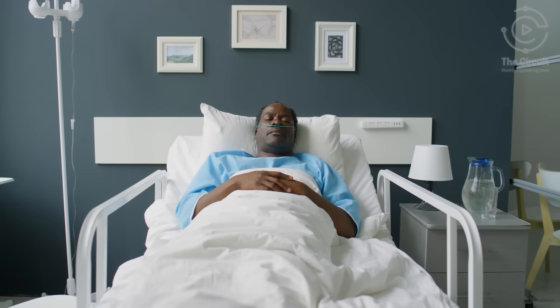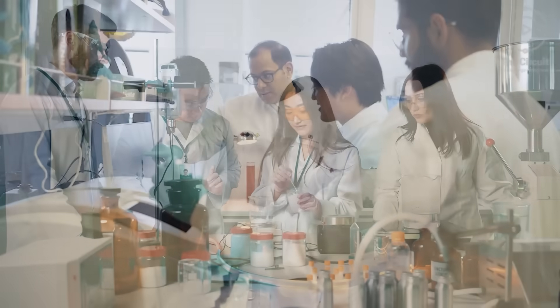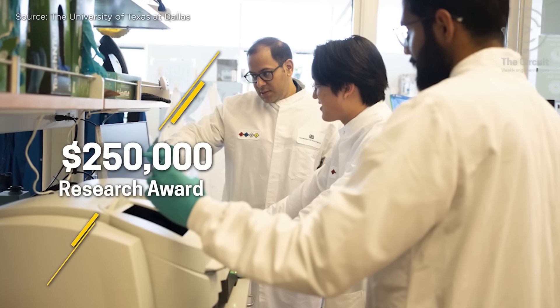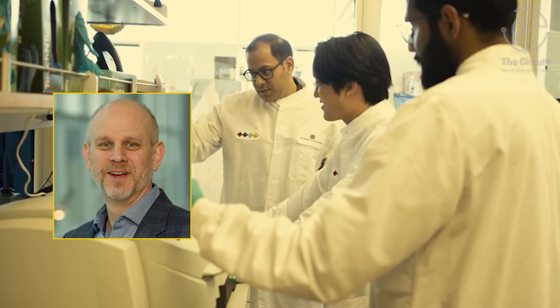Although this approach hasn't been tested on humans just yet, Obeid received a $250,000 High Impact, High Risk Research Award in collaboration with Dr. Rolf Brecken. Engineers don't just look at cancer — they decode it.